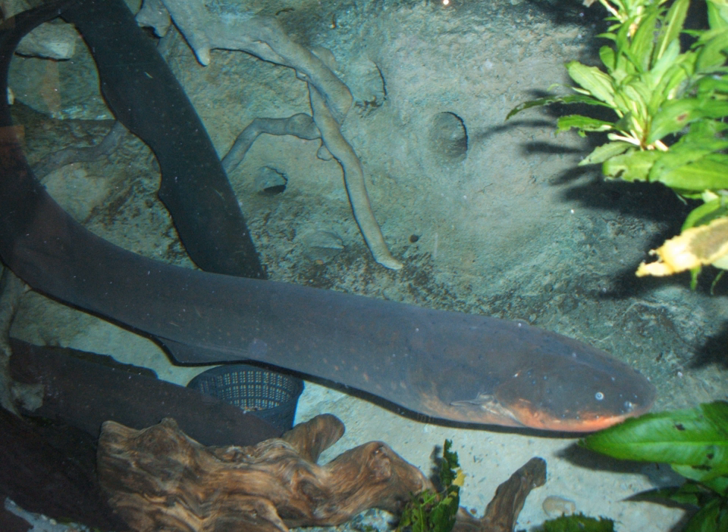Electric fish produce their electrical fields from a specialized structure called an electric organ. This is made up of modified muscle or nerve cells, which became specialized for producing bioelectric fields stronger than those that normal nerves or muscles produce. Typically this organ is located in the tail of the electric fish. The electrical output of the organ is called the electric organ discharge.